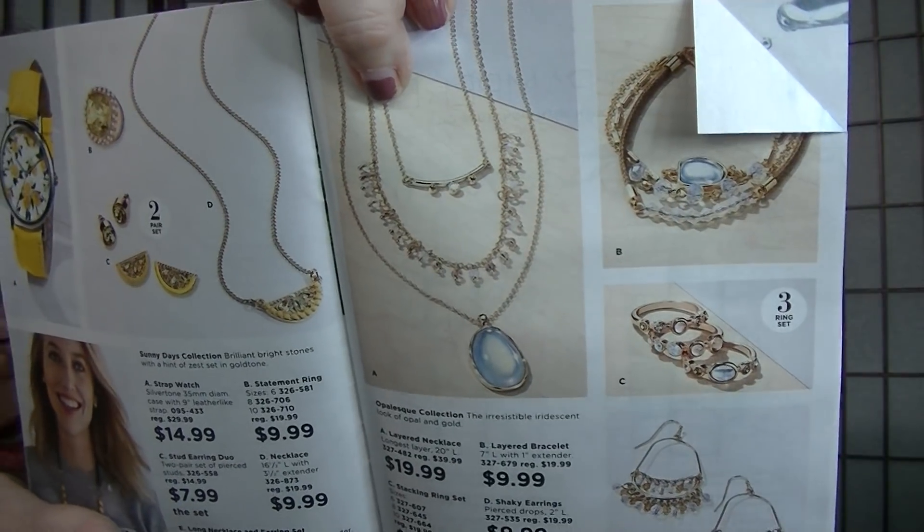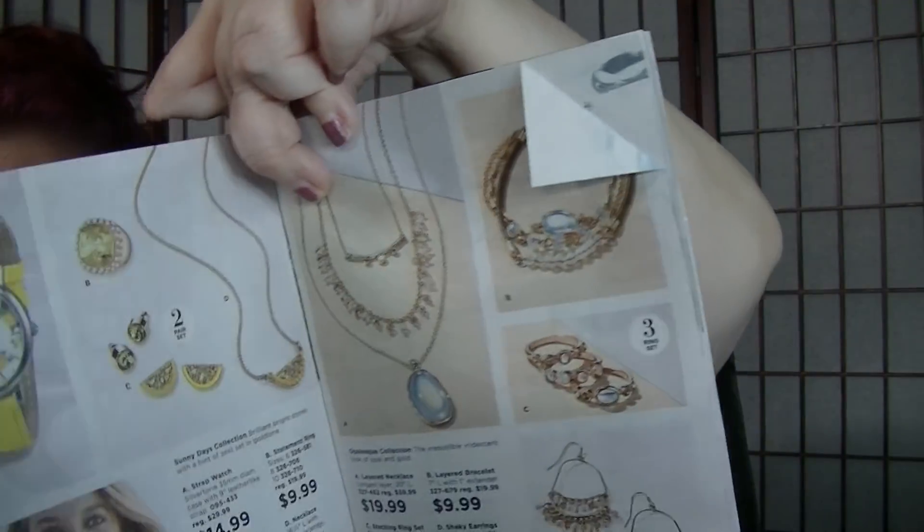And then this is the Summer Jewelry Guide — it says, don't just accessorize, glamorize. I like that. On page 6, the Sunny Days Collection is on here still. And then on page 7 is this Opalesque Collection. I love this three-tier necklace, but those never seem to sit right on me. That's another thing I like about this necklace I'm wearing so much — it's not flapping or being weird, it's staying put, and I think that's really nice.